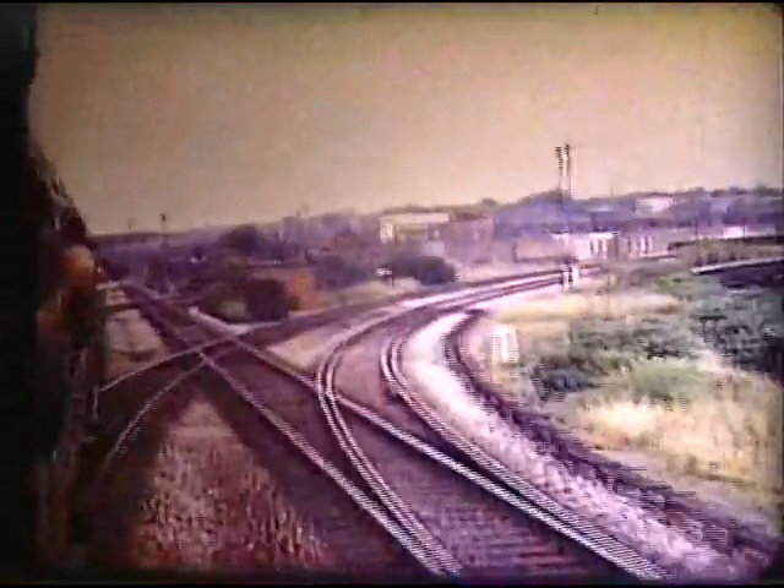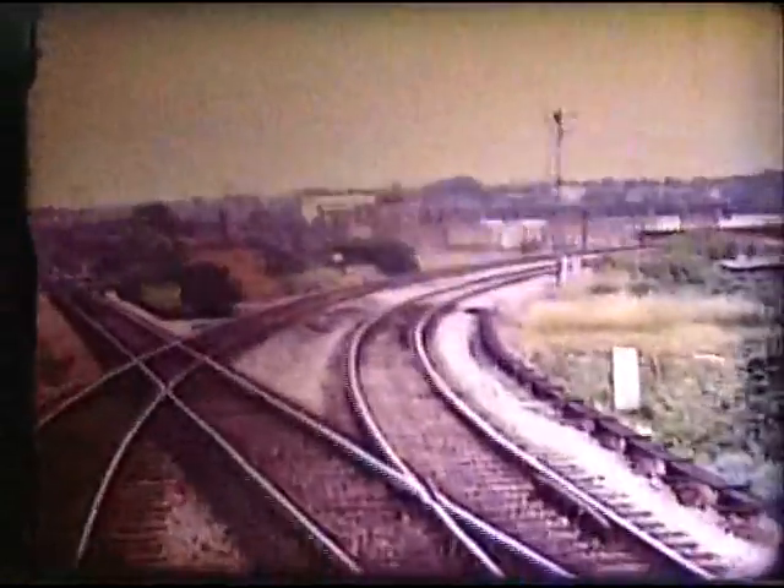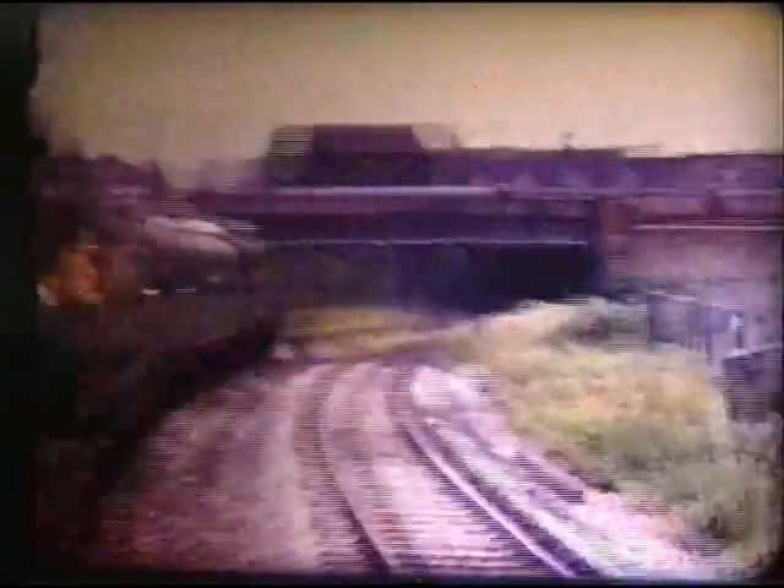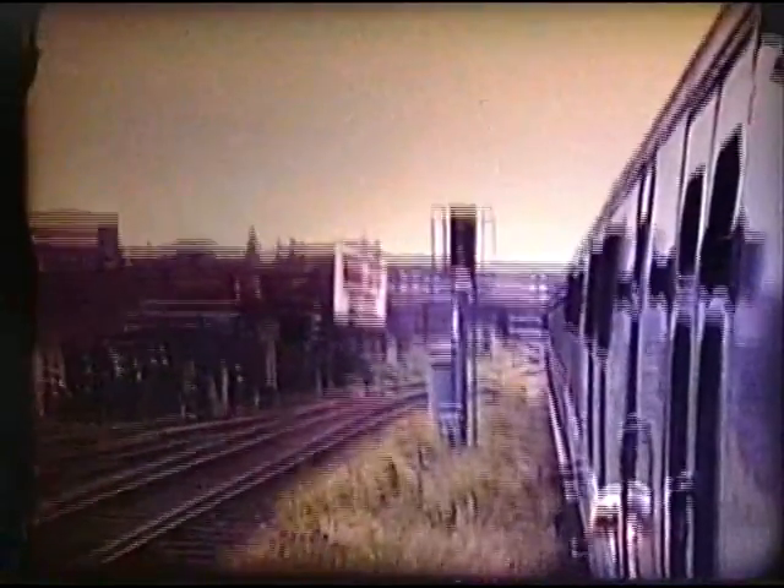The first divergence is to the Windsor lines; we take the second. Straight on leads to Longhedge Junction, then to the South Eastern lines from Victoria. Having passed under the main lines from Waterloo and from Victoria's Brighton side, we curve round towards Clapham Junction's Platform 17 from which we started.